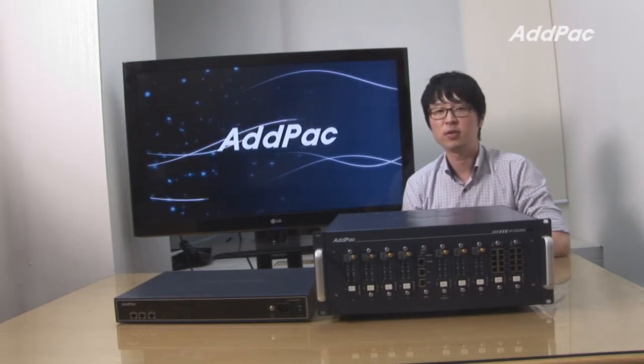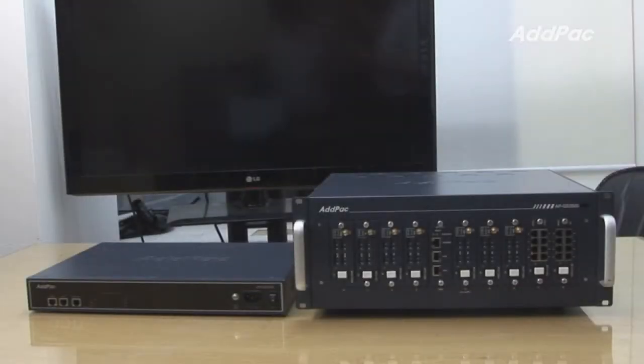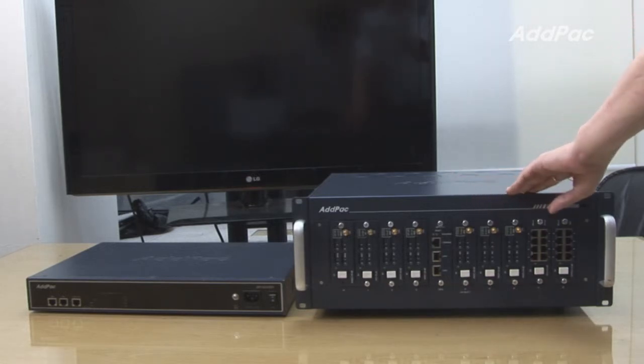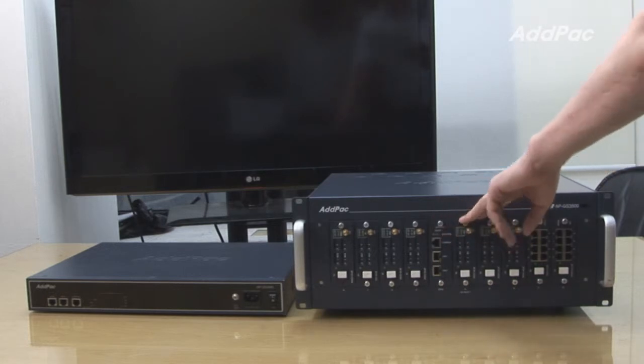The ADPAC SMS gateway provides two fast internet ports and one console port with LED status lamps. The APGS 3500 SMS gateway provides one CPU board and two E1 boards.